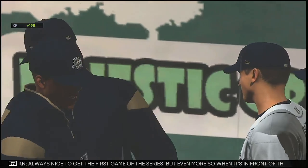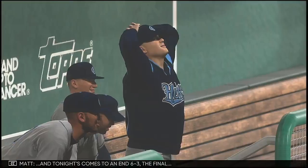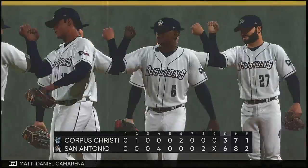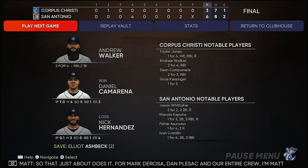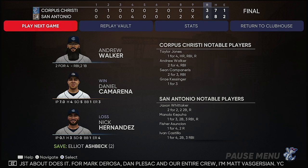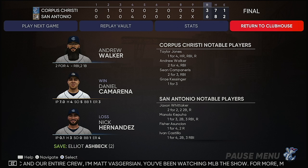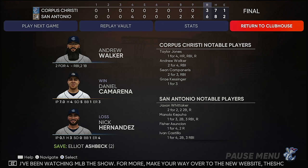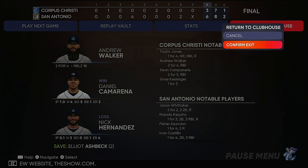Always nice to get the first game of the series, but even more so when it's in front of the home crowd — seems to energize everybody the rest of the series. And tonight's game comes to an end, 6-3 the final. The San Antonio Missions took the lead in the fourth and held on until the end. Daniel Camarena earns his first win of the season; Elliott Ashbeck closes the door for the save, his second. That just about does it — for Mark DeRosa, Dan Flezak, and our entire crew, I'm Matt Vaskersian. You've been watching MLB The Show. For more, make your way over to the new website, theshow.com. Time of the ball game: three hours and seventeen minutes. Thank you for joining us this evening — we remind you to please drive home safely.